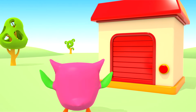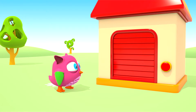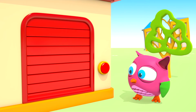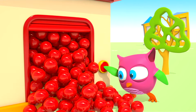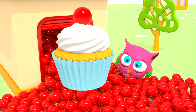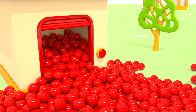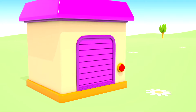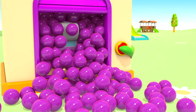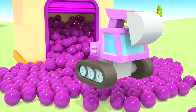Do you have more toys? I wonder what's in this red garage. Oh! Balls! And a cupcake with a red cherry on top. And what's in the purple garage? Balls and an excavator with a purple cabin.